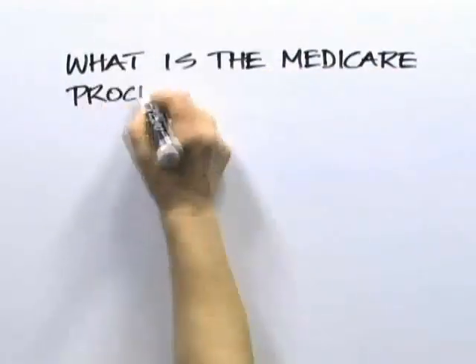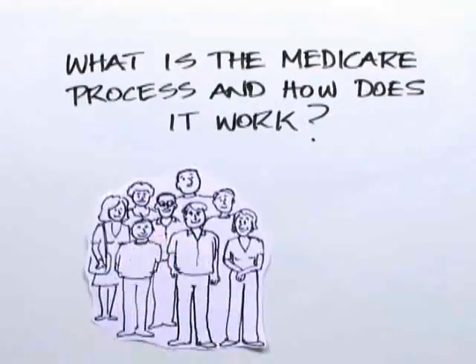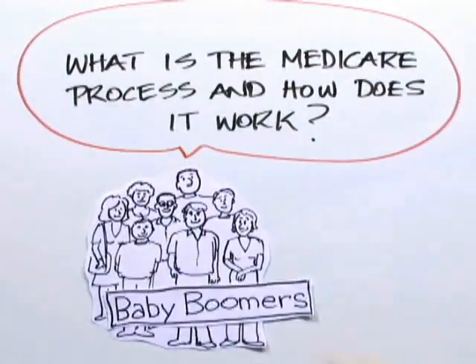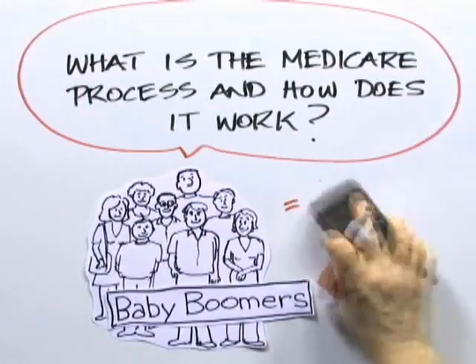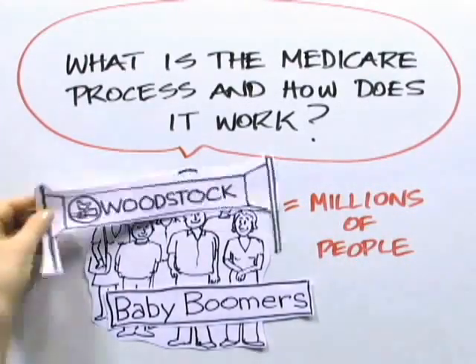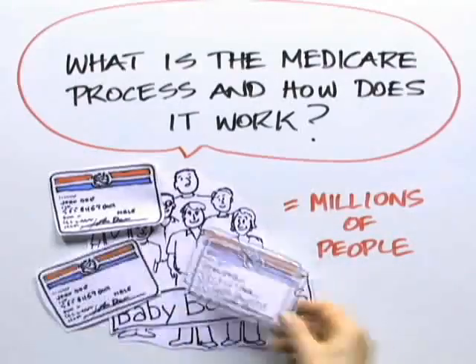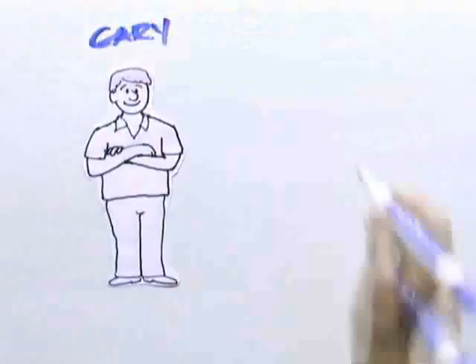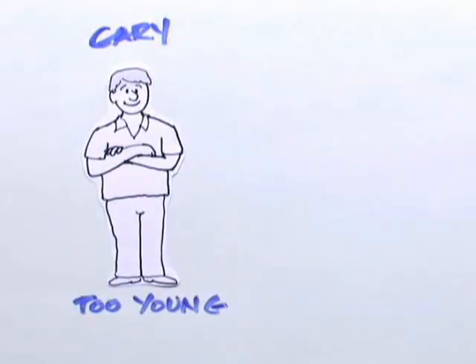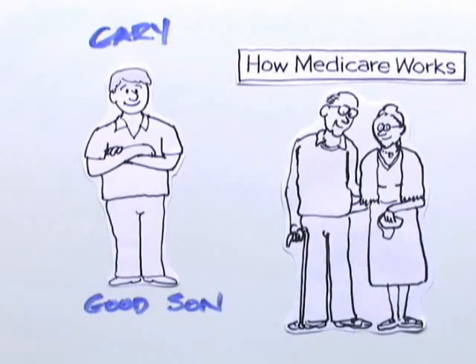Today's question: what is the Medicare process and how does it work? More people than ever are asking that question because the first wave of the baby boomer generation is about to reach age 65. That means millions of people — a lot more than the number who actually attended Woodstock — will now qualify for Medicare. Our good friend Gary isn't old enough for Medicare, but his parents will turn 65 in just a few months, so Gary thought he'd be a good son and help his mom and dad by finding out everything he could about how Medicare works.